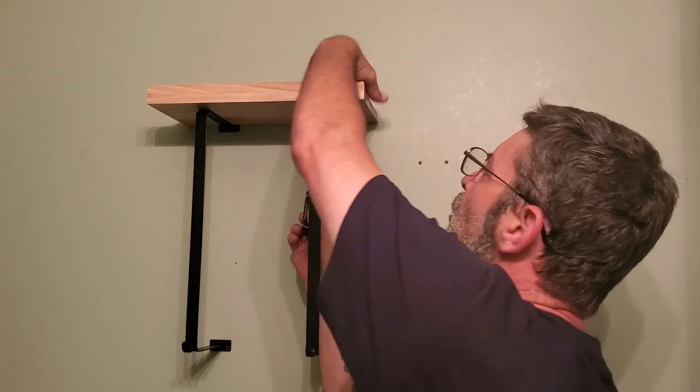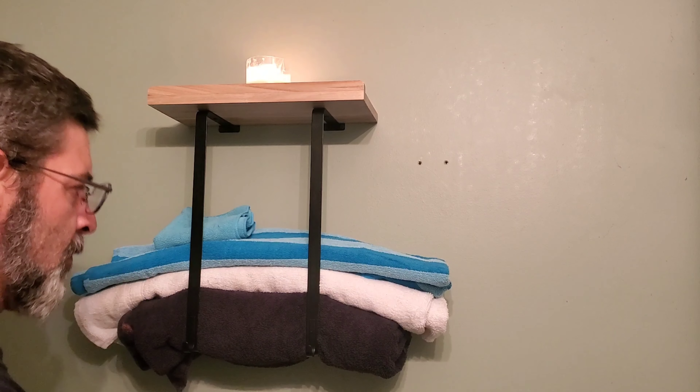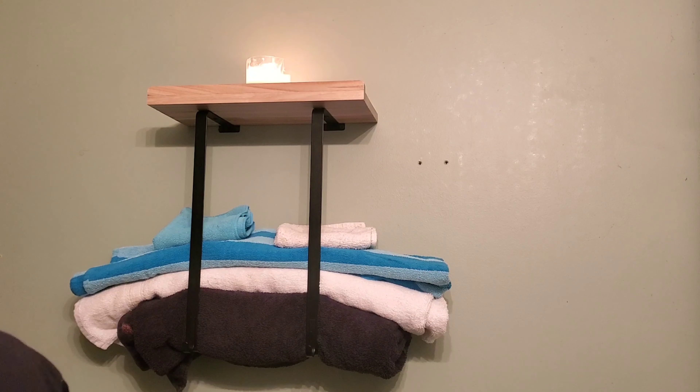The wall mounted towel rack is made of thickened high quality steel bar and painted to prevent rusting, ensuring the towel rack's durability and longevity.